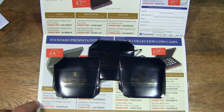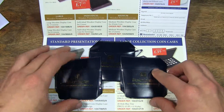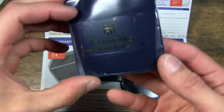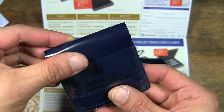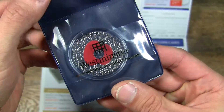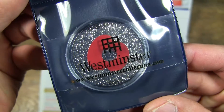So there they are. That's the pouch that it comes with, and there's the coin.